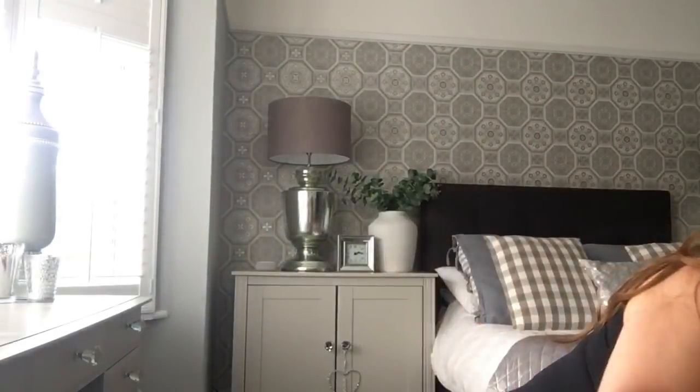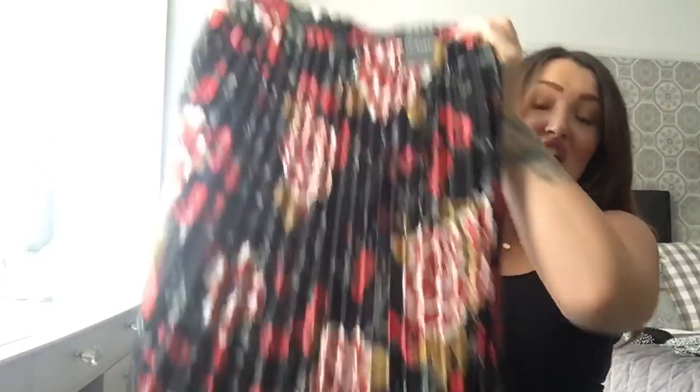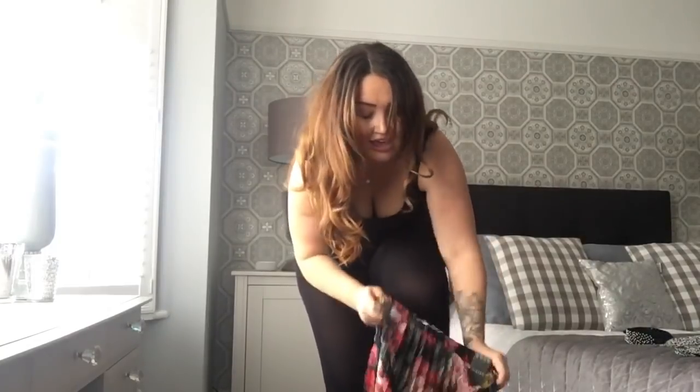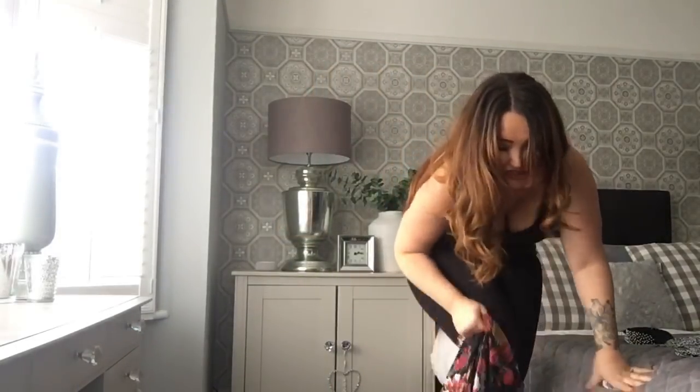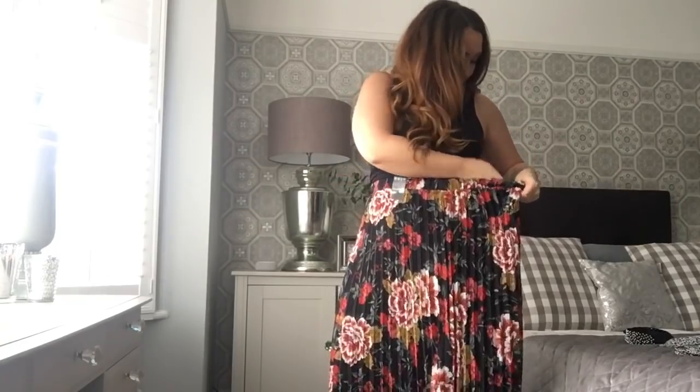Moving on — these pleated skirts are so in. I had one in my New Look haul and the week before in a Tesco haul. You're seeing these granny-pleat skirts everywhere. I love this length — I think this midi length is perfect for any woman, shape, size, or height. If you're short, skirts don't seem too long; if you're tall they don't come up too short. It's just so flattering and it comes in at the waist. This is a size 16 and it cost me 13 pounds.